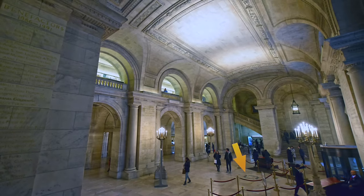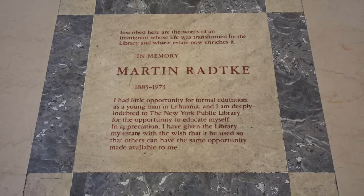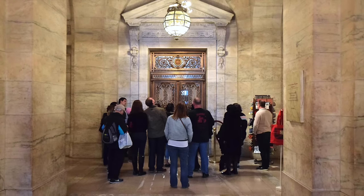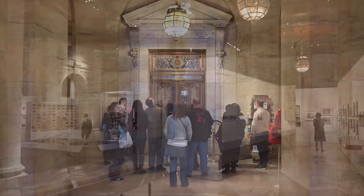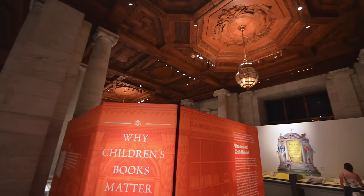An inscription on the floor states that a Lithuanian immigrant was so grateful to the library, he left it his estate so that others could continue to benefit. Off the lobby, Gottesman Hall is regularly used for exhibitions. The carved wood ceiling is an exhibition in itself.